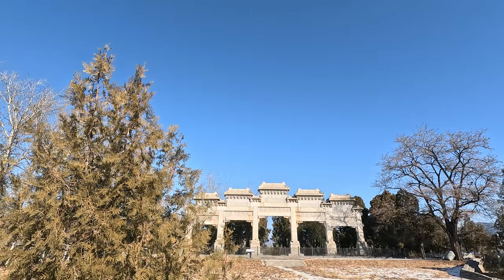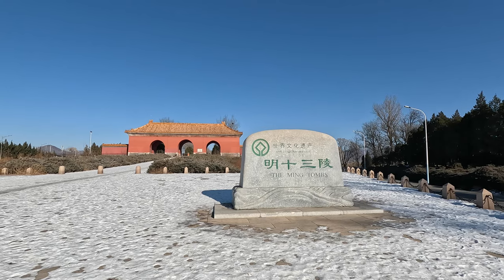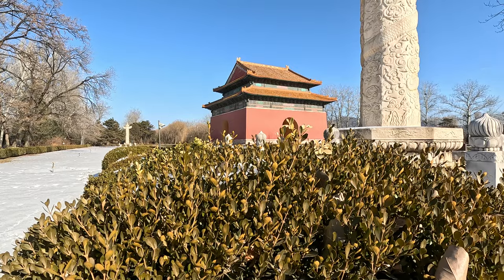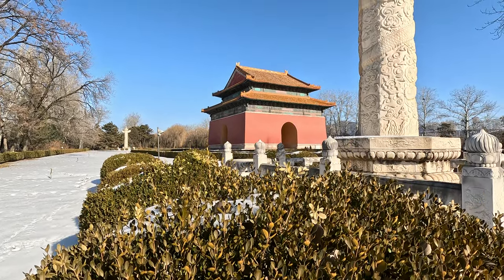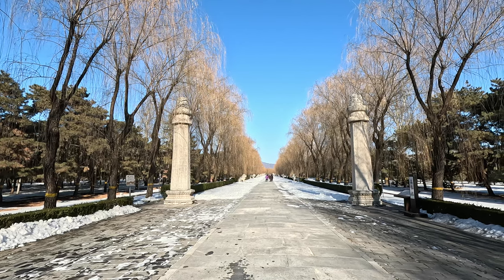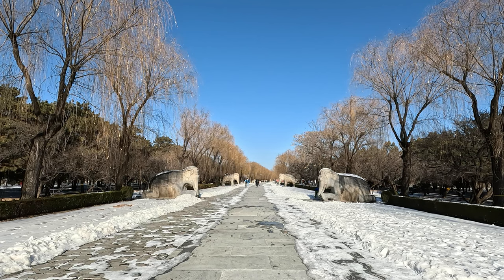At the foot of the mountain in the northern suburbs of Beijing, the capital city of China, there is an imperial cemetery built hundreds of years ago. Because 13 emperors of the Ming dynasty were buried here, it is called the 13 Tombs.